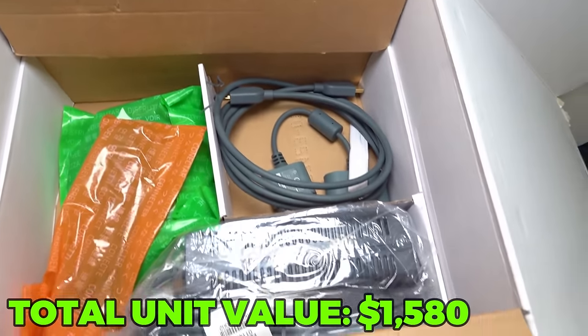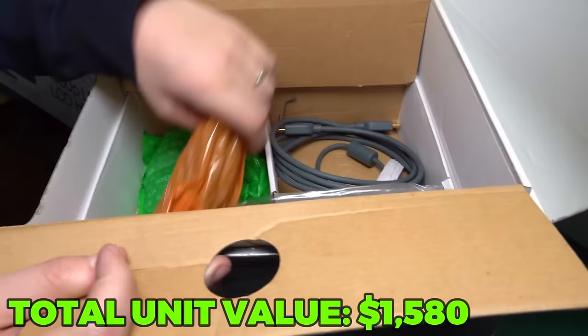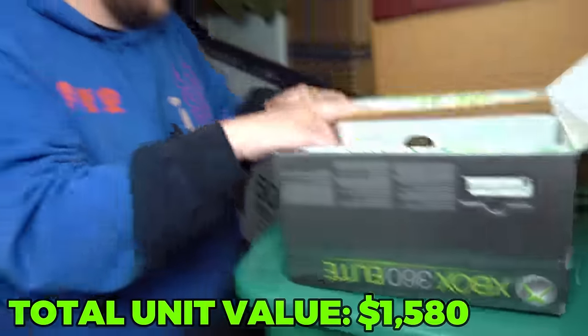Power brick, power wire, HDMI cable - everything except for a controller is in that box.